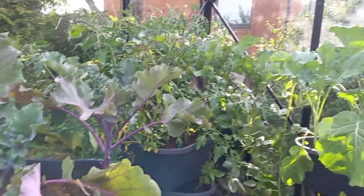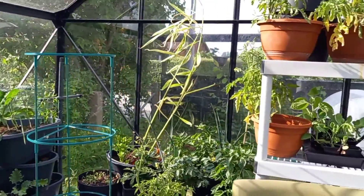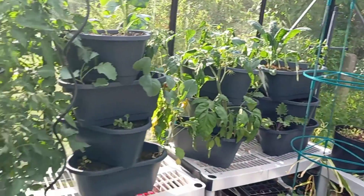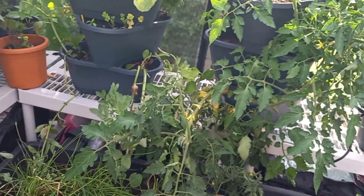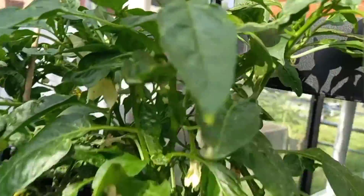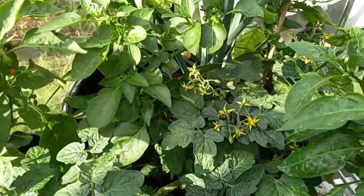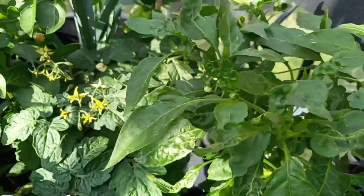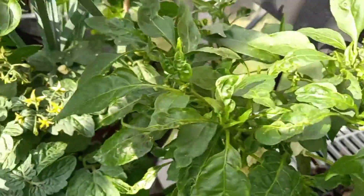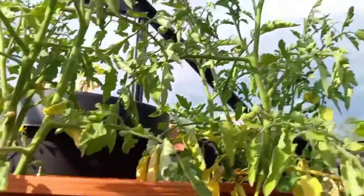This is doing well. Everything's doing well. We have lots of tomatoes flowering and hopefully setting fruit soon. And we have peppers that are setting fruit — we're getting little teeny tiny peppers. I just come in and shake these and hope that they pollinate themselves.